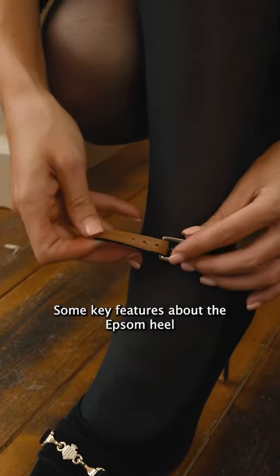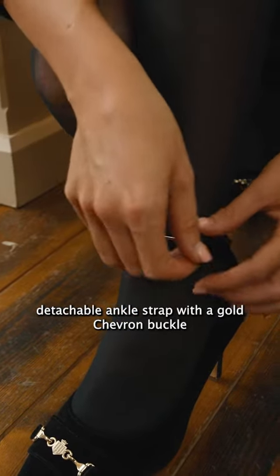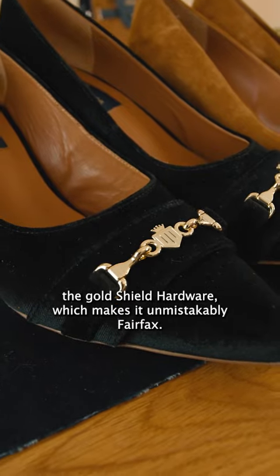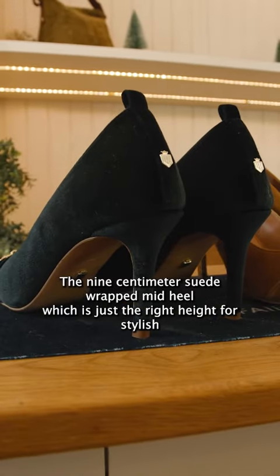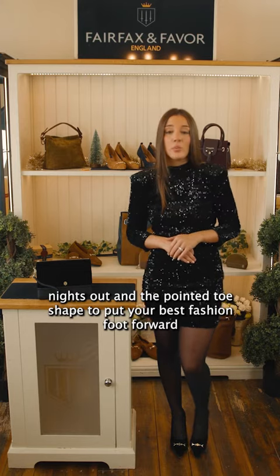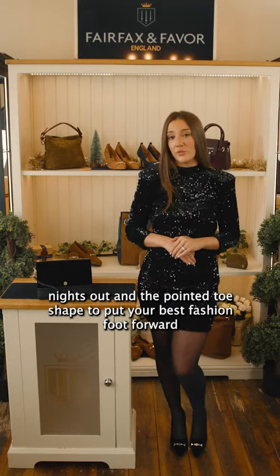Some key features about the Epsom heel are the detachable ankle strap with the gold chevron buckle, the gold shield hardware which makes it unmistakably Fairfax, the 9cm suede wrapped mid-heel which is just the right height for stylish nights out, and the pointed toe shape to put your best fashion foot forward.